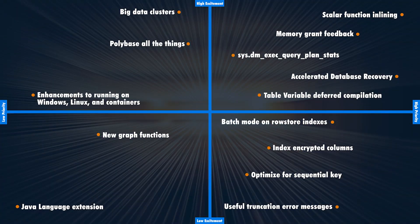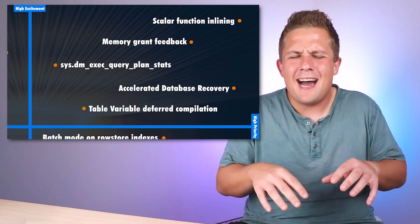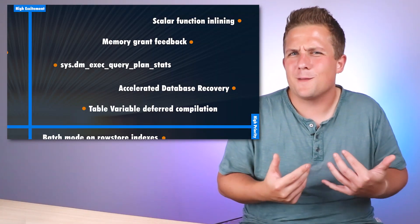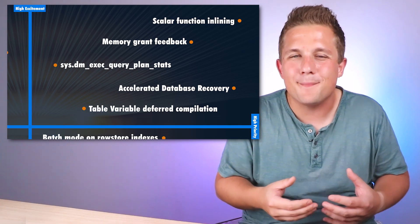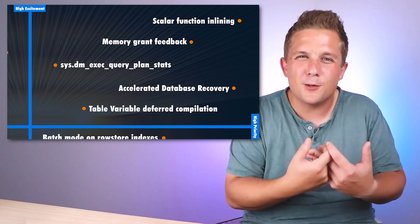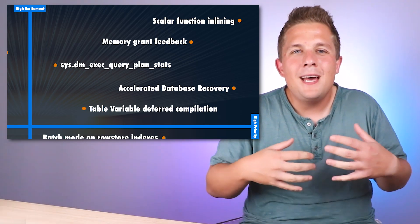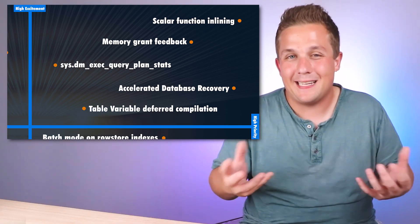Let's look at this quadrant starting with the top right corner — features that are high excitement and high priority because they're going to really help with performance or debugging. The thing I'm most excited for is scalar function inlining. Even though I don't use scalar functions in production today because of their performance cost, now the optimizer will be able to integrate them and perform set-based operations, so I may start using them to reuse my code.